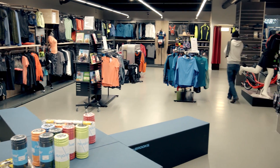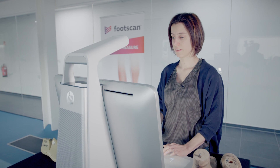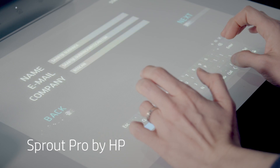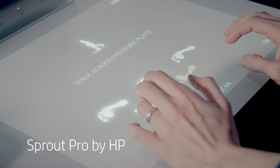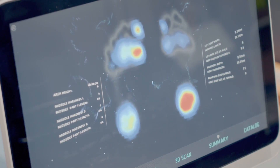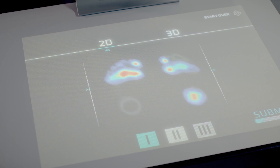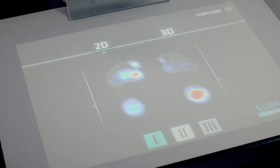Customization is a very important aspect for us because everybody is different. Because of the Sprout Pro from HP we now have the possibility to connect the customer with the design. We can show it on the screen, we can show it on the table, and we can adapt the client or the patient to the right solution of insoles or the right shoes.